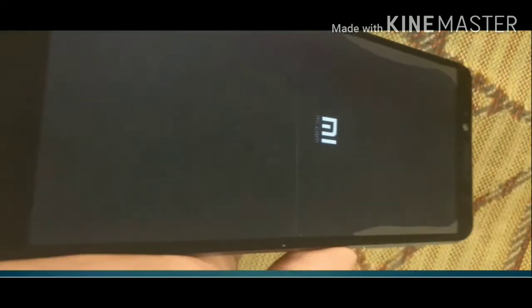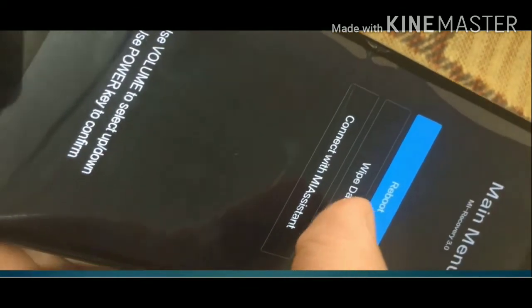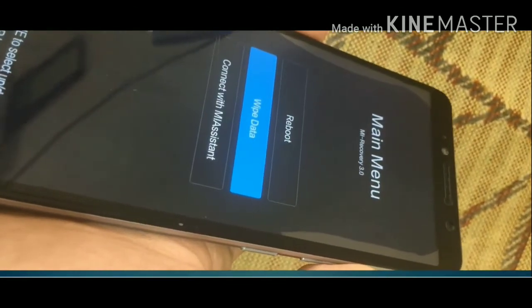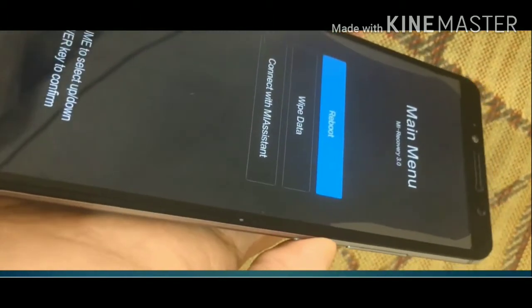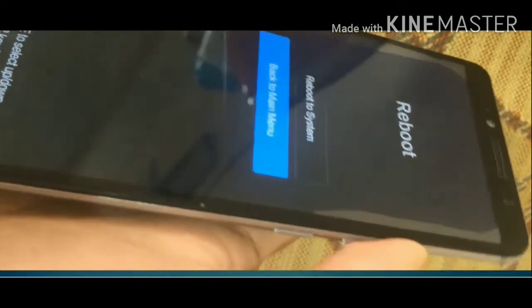Now we have found some new options. You can use the volume up or down button to select your desired option and press the power button to confirm. I am going to select the reboot option here, so let's confirm it. Now select 'Reboot the System' again.